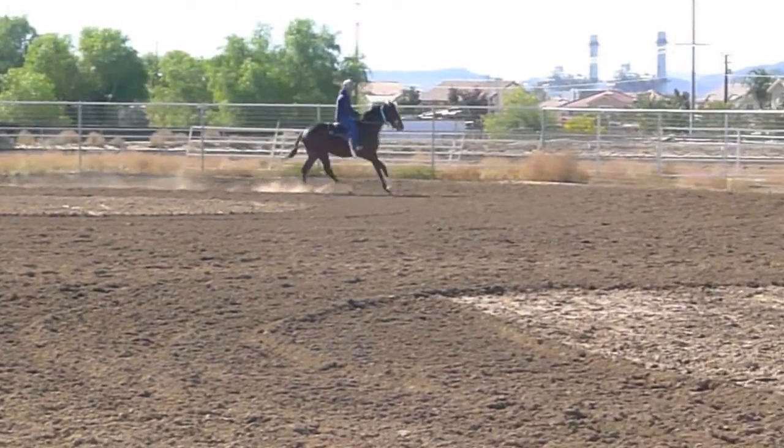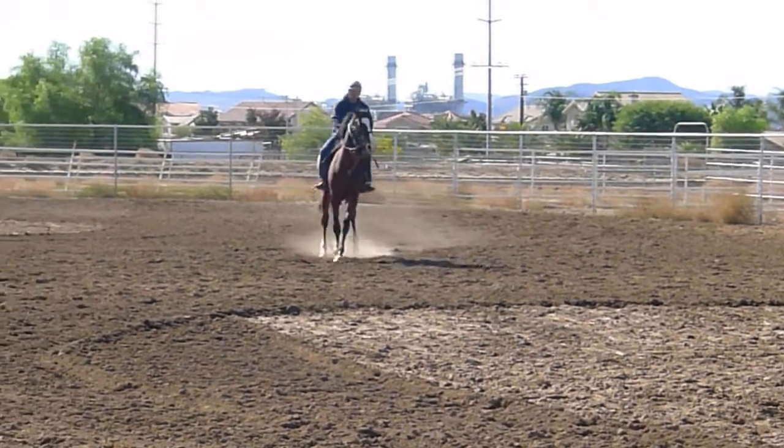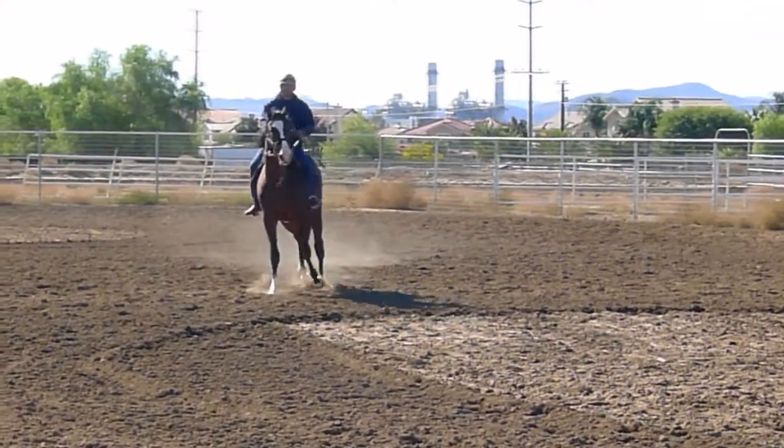These guys must have an adrenal gland about the size of your liver, wouldn't you think? As many times as they go whoa — it means as much, as many times as they do it.